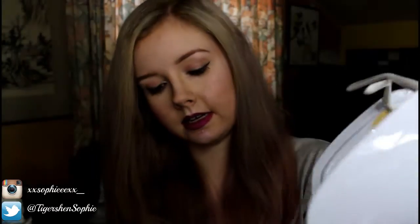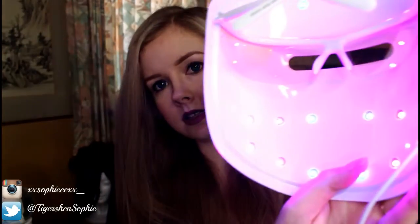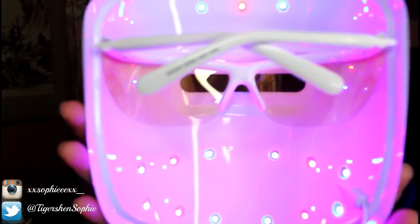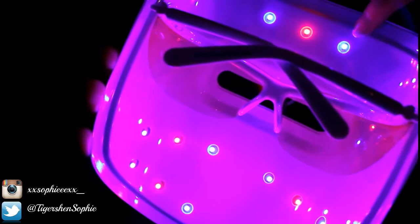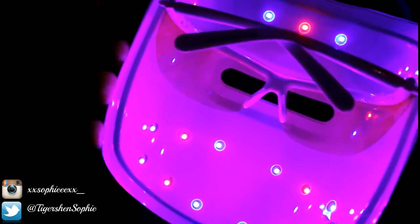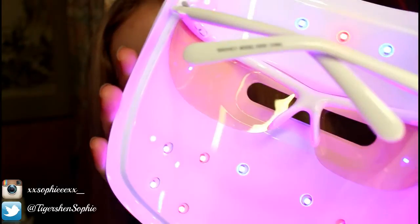And once I plug that in you can see the lights. I'll just turn my lamp off so you can see them better. So you've got the red light there and the blue lights there, and those just help kill all the bacteria in your skin.